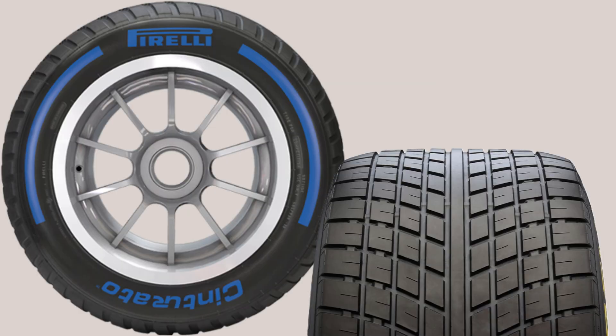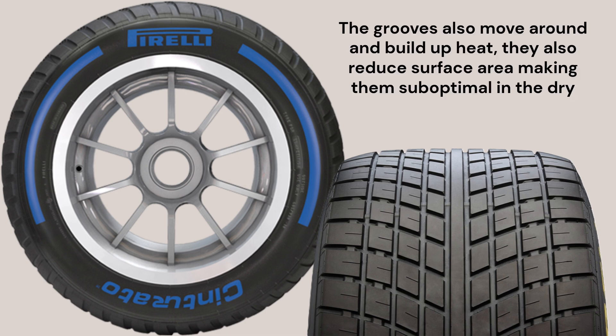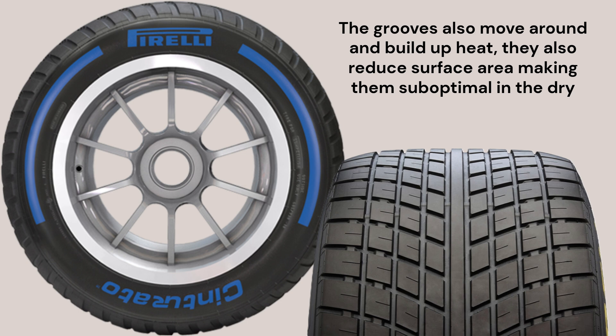The wet tyre has some grooves on the surface that clear the water, and that means it can drive, as the name suggests, in the wet very well. It's very nice to have tyres that can drive in the wet, and the compound is softer because the water takes the temperature out of the tyres, so if you run it in the dry, it will be absolutely terrible.